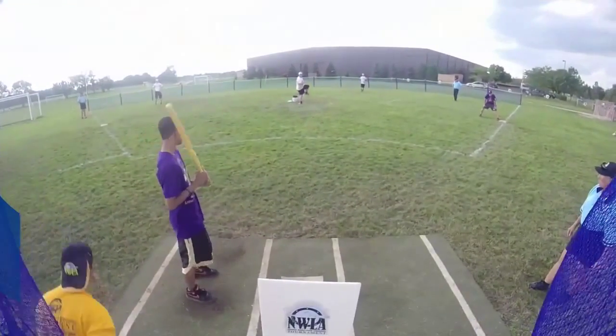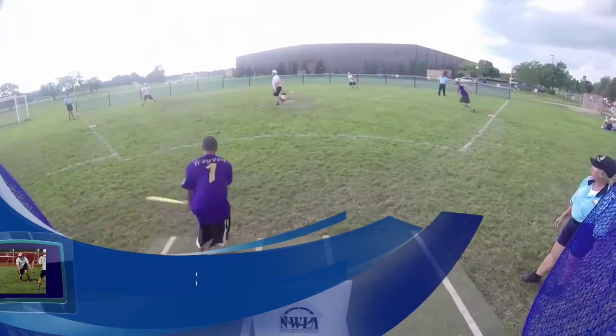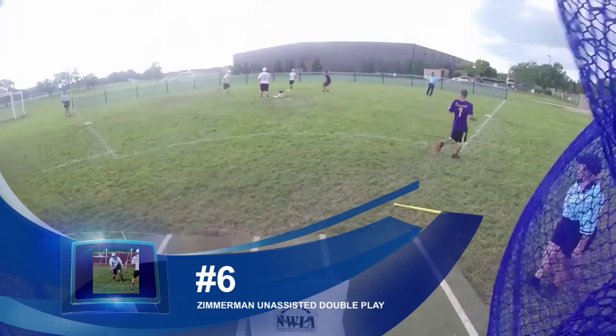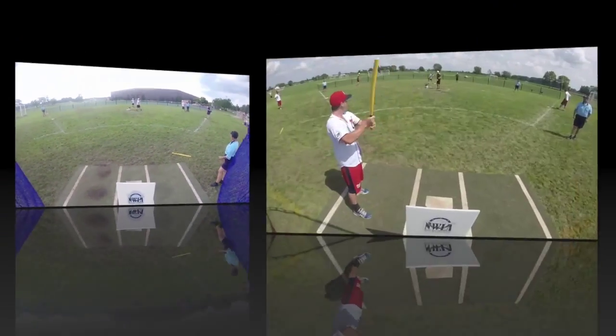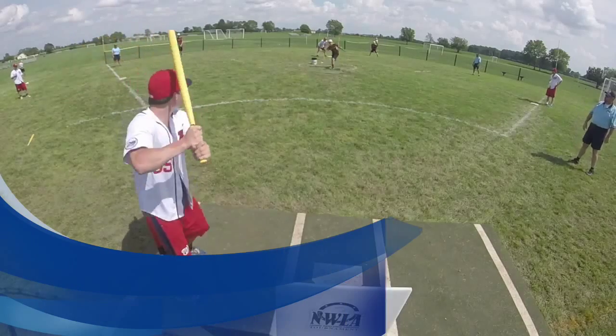Coming in at number 6 is Jay Zimmerman's unassisted double play against BWLBP.